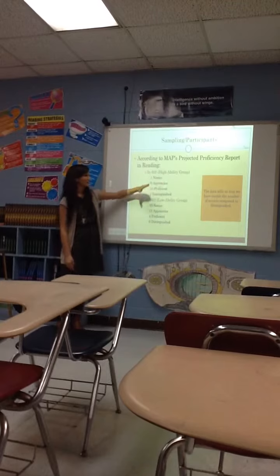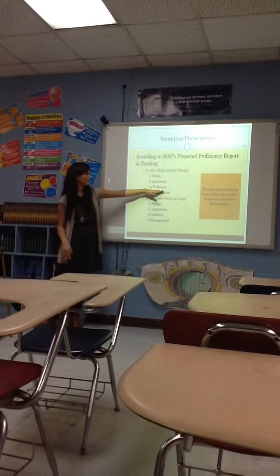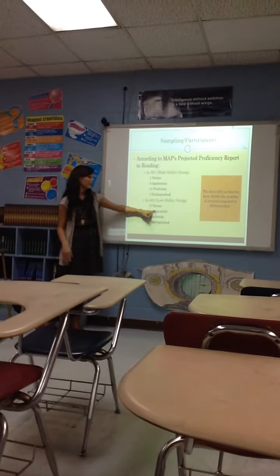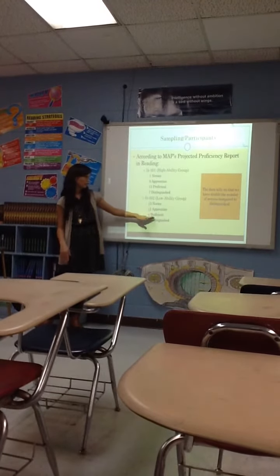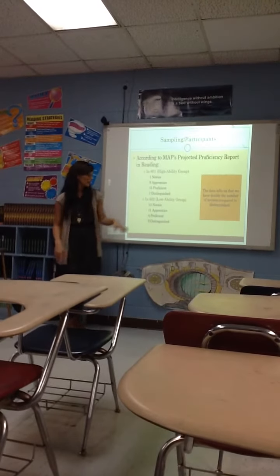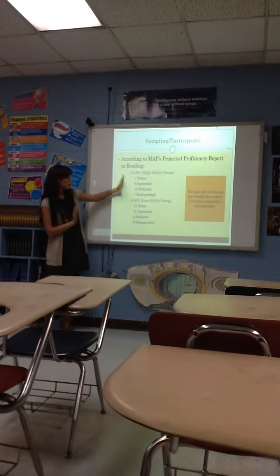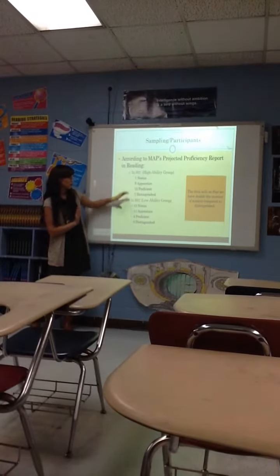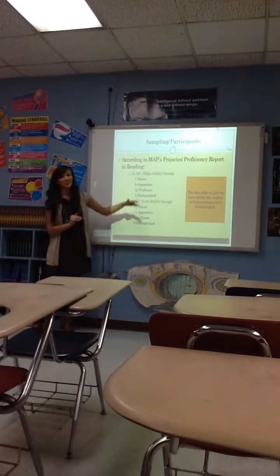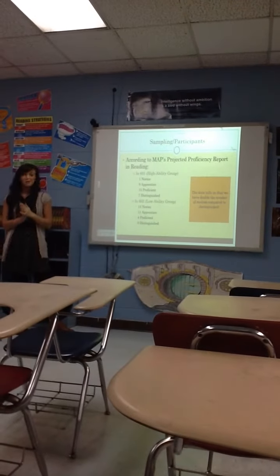We have one novice, nine apprentices, 15 proficient, and seven distinguished in reading in the high ability group. And then in the low ability group, we have 13 novice, 11 apprentices, four proficient, and zero distinguished. What the data tells us is that we actually have double the number of novice as we do distinguished — 14 novice and seven distinguished. That's something we definitely want to fix.